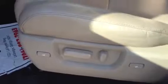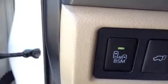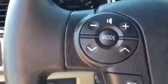This is a Blizzard Pearl. A 10-way power driver's seat, a JBL sound system with memory seating. It has your blind spot monitor. So when you're driving, it'll pick up cars on your sides. It has your Bluetooth.